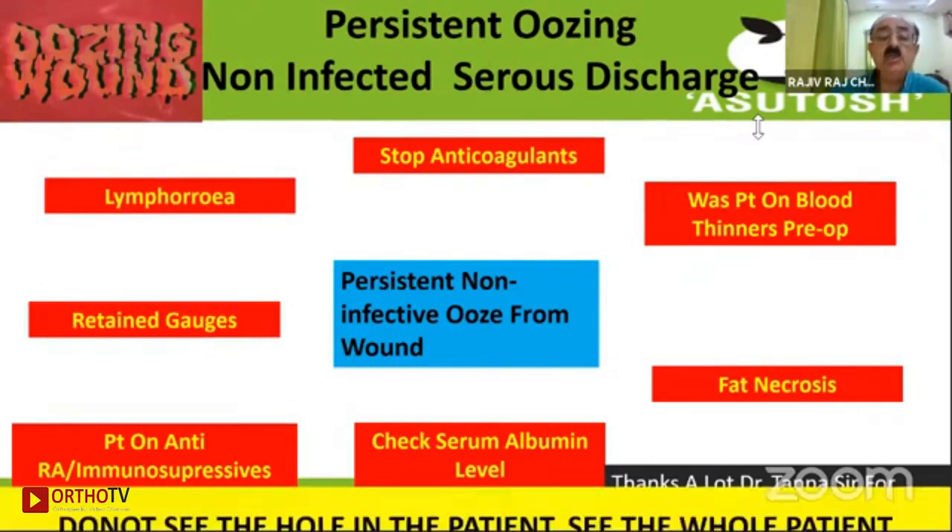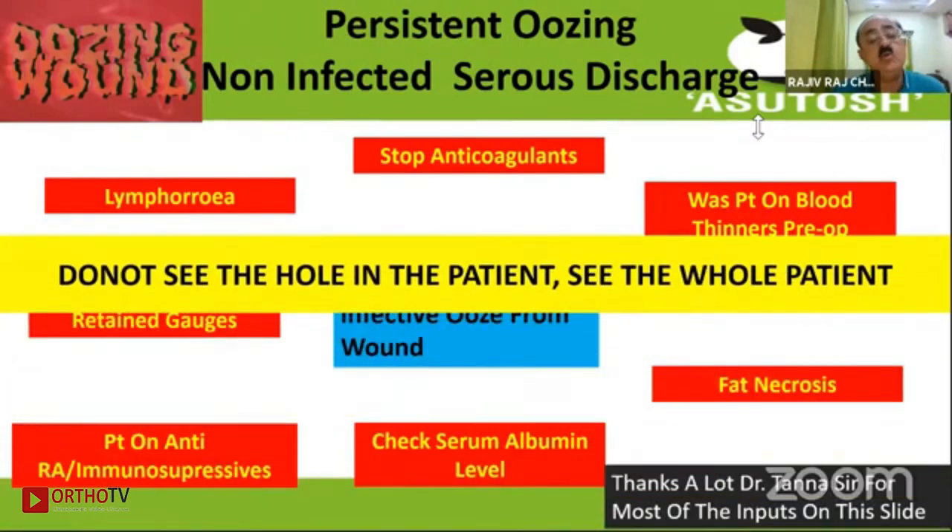Lymphorrhea is another cause. Do not see just the hole in the patient — see the whole patient, not just the hole.